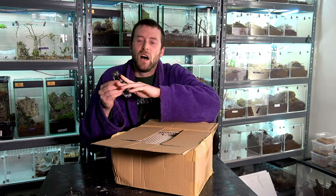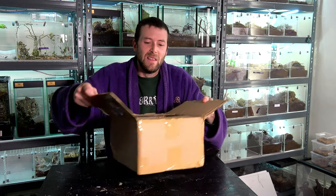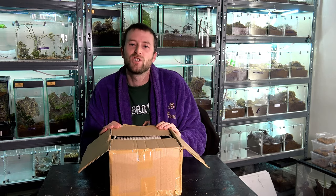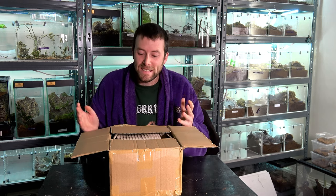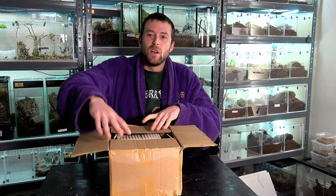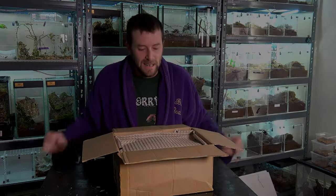Now, I know isopods aren't for everybody — I know that. But they are something that I'm going to be featuring a little bit more throughout the next year on this channel, and that's for a couple of reasons I'm going to go into in my update video. So I've opened this box. Let's have a look in it together.